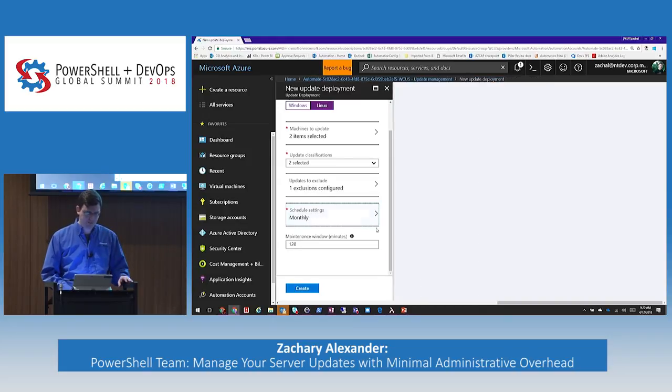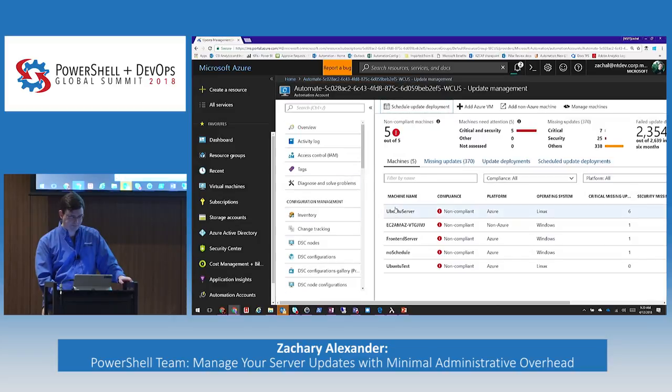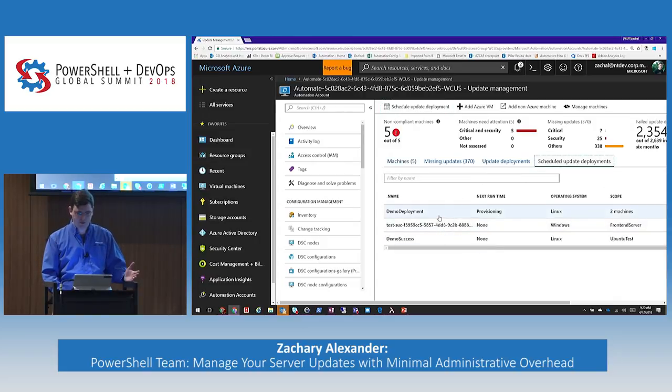We define a maintenance window — basically how long you want to stay installing updates. We reserve about 20 minutes at the end for reboots if necessary, and we will install updates until it looks like we're hitting that 20-minute threshold, then we stop installing updates and allow the machine time to reboot. That way you have reassurance the machine isn't going to be installing updates for six hours. I have two hours defined right now. I'm going to create this and go into scheduled update deployments — here's my demo deployment, it's provisioning, targeted at two machines.